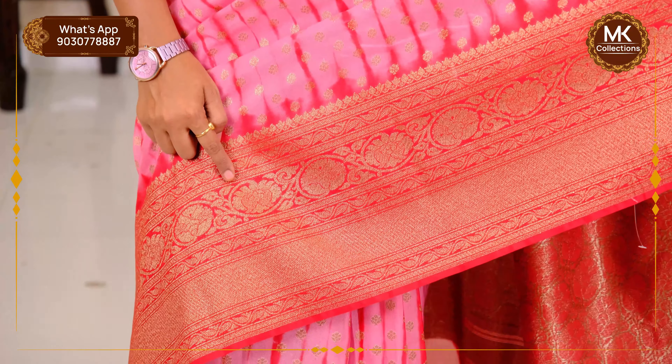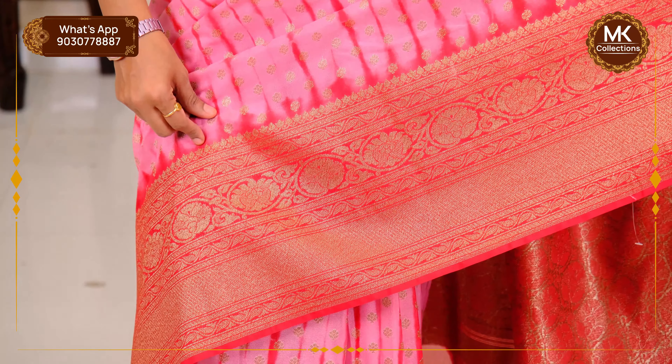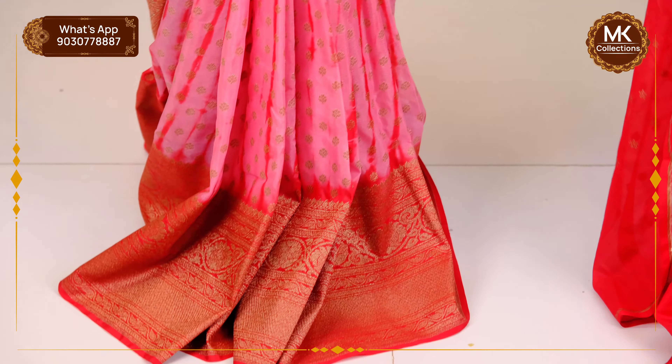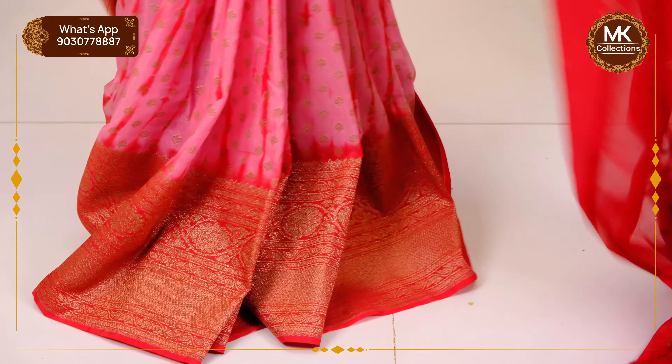This is a plain cutie with creepers and florals. Border length is 8 to 10 inches. The pleats are visible. The color combination is very different — it's a great, comfortable color. Baby pink and red — pure color.